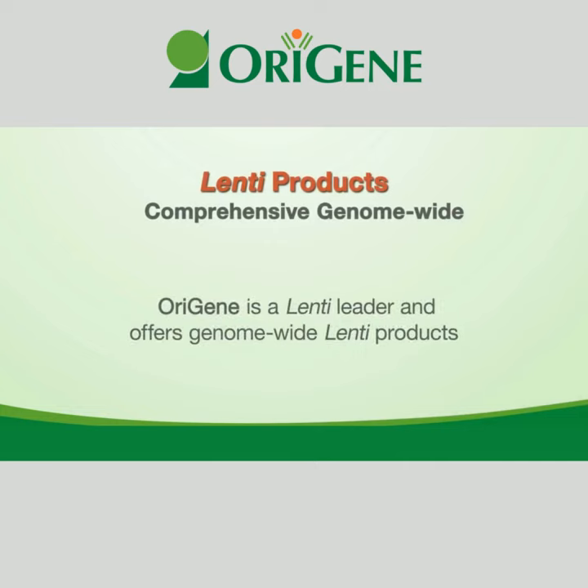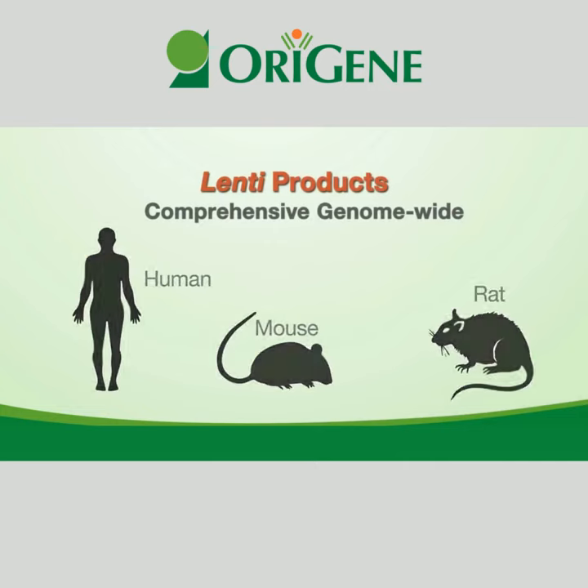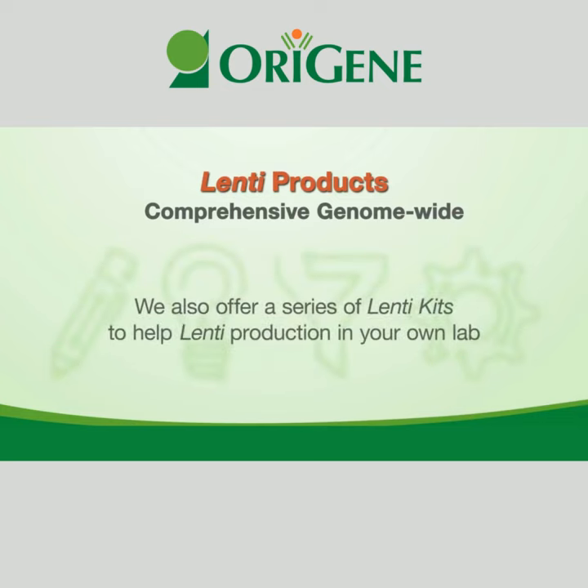OraGene is a Lenti leader and offers genome-wide Lenti products for human, mouse, and rat. We also offer a series of Lenti kits to help Lenti production in your own lab.